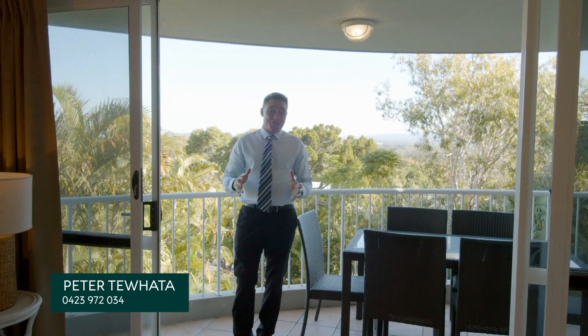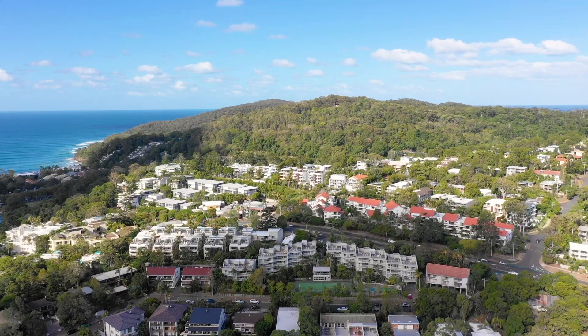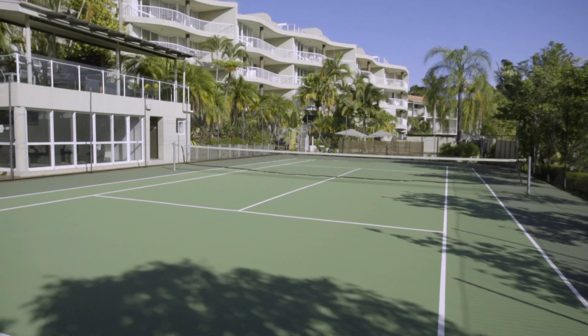Positioned perfectly between Hastings Street and Noosa Junction, the spacious three-bedroom unit encourages a new owner to inspect, invest and appreciate the quiet calm on offer.